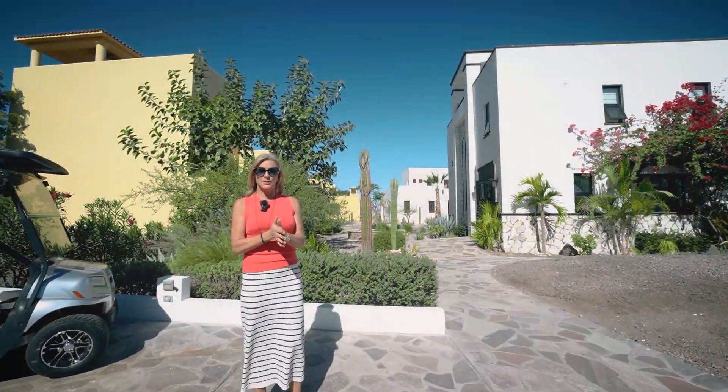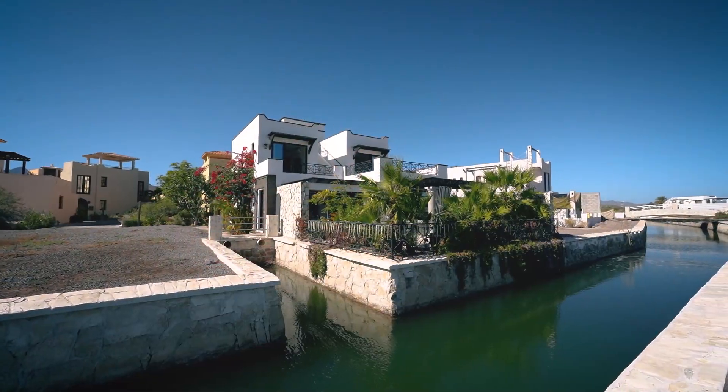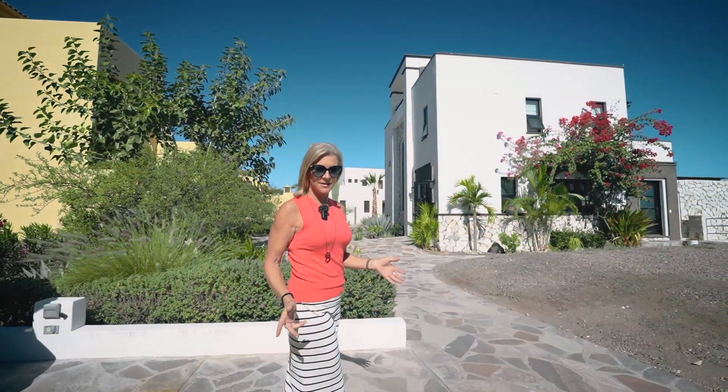We are going to take a look inside one of my favorite homes — AV119. Let's go take a look inside.